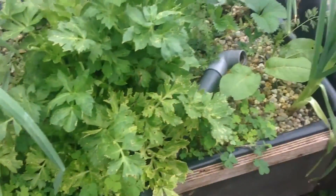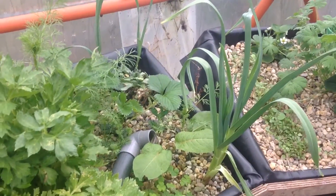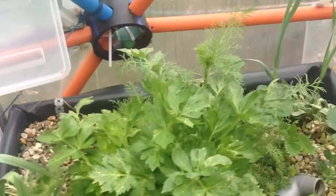Now we have the celery, the onions, and the garlic. They're also exploding in growth — that's nice. Carrot over here, we don't know if it's gonna be a juicy carrot, but this one is also booming.